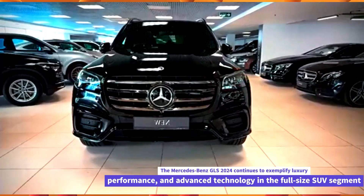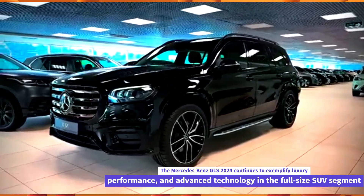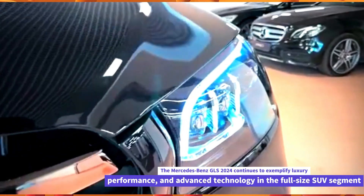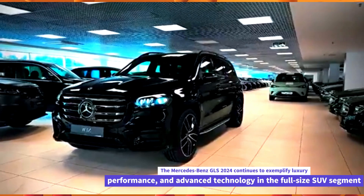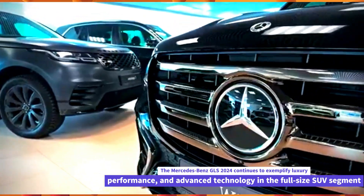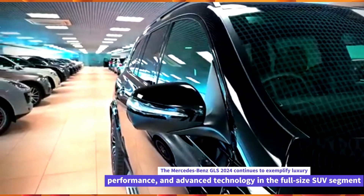Comfort and versatility. The GLS 2024 is designed for comfort and versatility, with adjustable seating configurations and ample cargo space. It may offer features like a panoramic sunroof, multi-zone climate control, and rear-seat entertainment options to cater to the needs of both drivers and passengers.